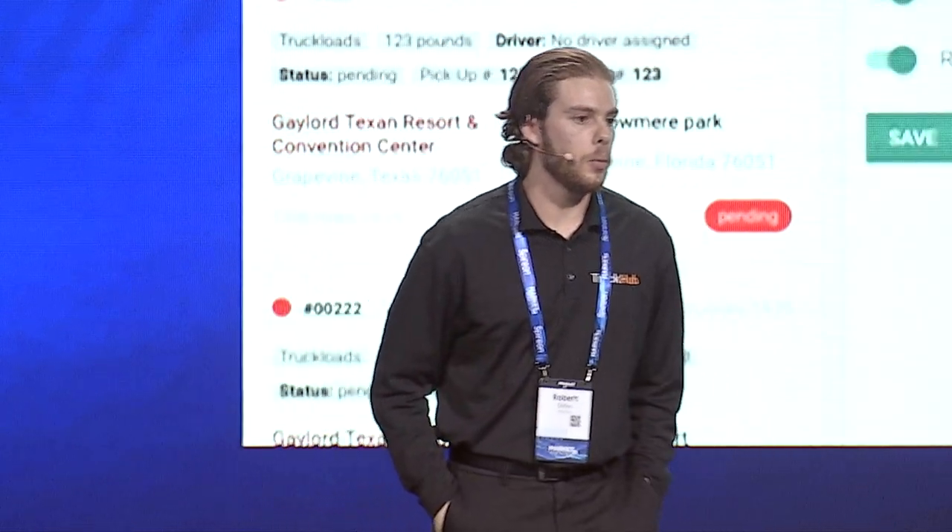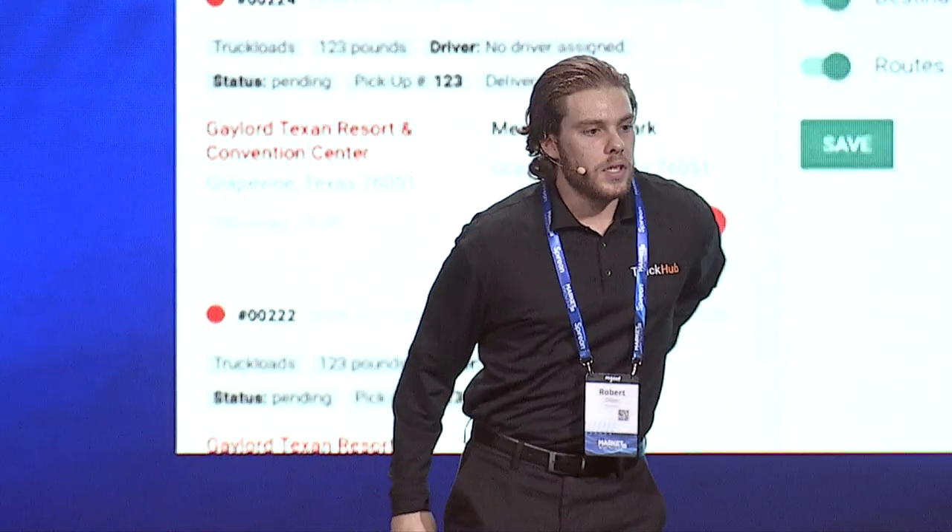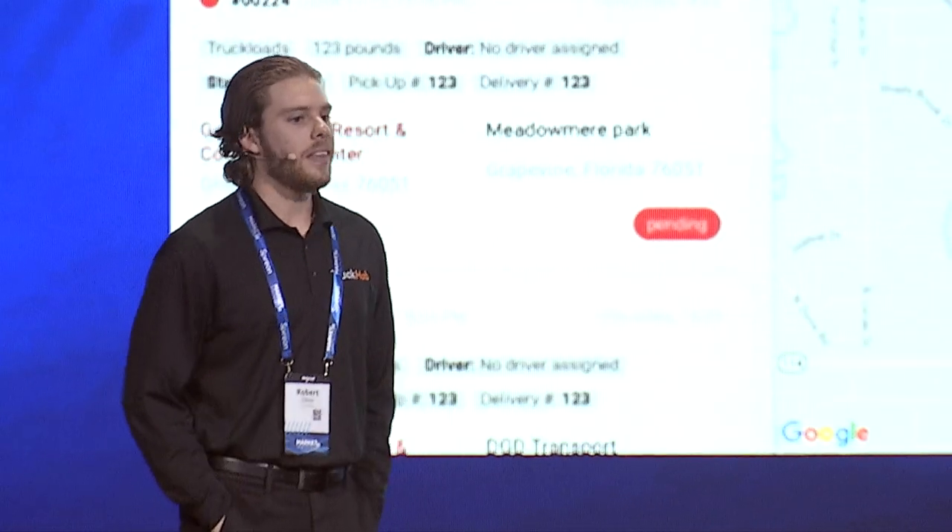To dispatch, we know that most trucking outfits are used to a load board style system. But with Truck Hub, we are trying to introduce something new, something better, and something far more interactive — and that is map view. On map view, you see the loads on the left and the drivers on the right. If you select the driver on the right, you can then select the button that says assign new job, and then the Truck Hub AI engines take over.